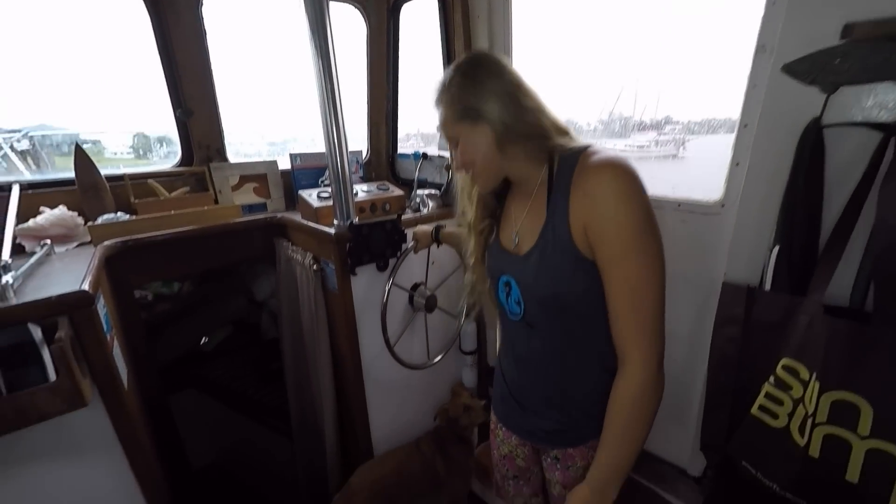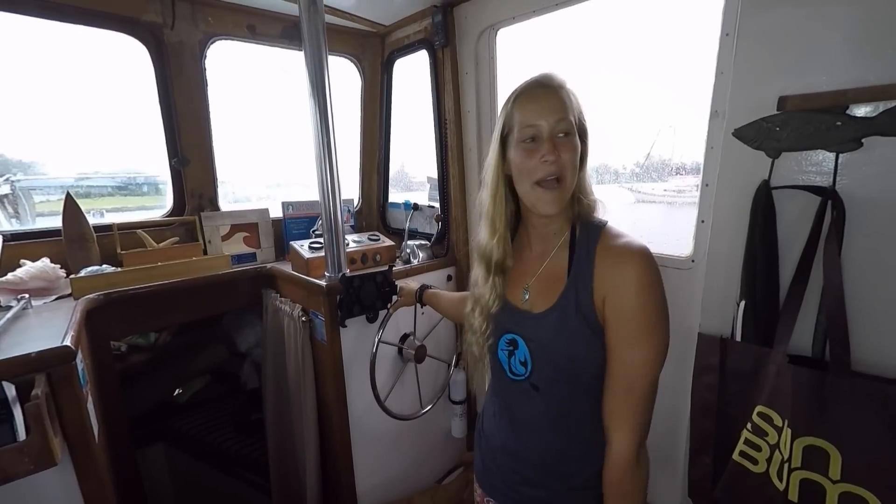Hi guys! Welcome to our home. We live on our 34-foot Marine Trader trawler and we wanted to give you a little tour about how we live. So here we go.